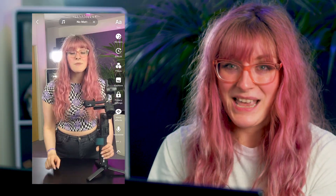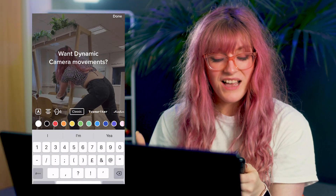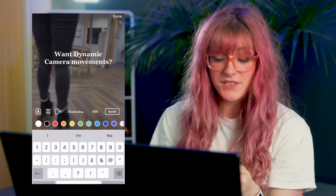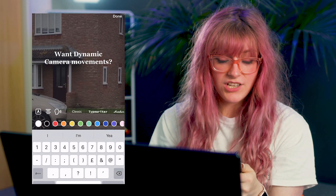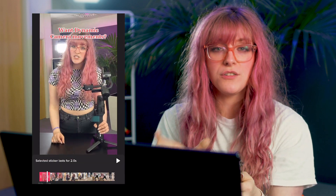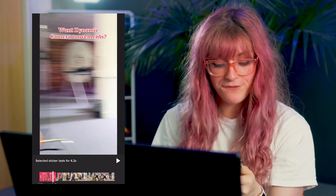TikTok wouldn't let me reorder them. Then I started adding text to the screen. I went through all the font options and found the one I hated the least, put some colors on it, and set the durations, because you can't animate text in the TikTok app — you can only choose what points of the video they're on screen for. I did this the whole way through, and that's basically all you can do in the TikTok app.